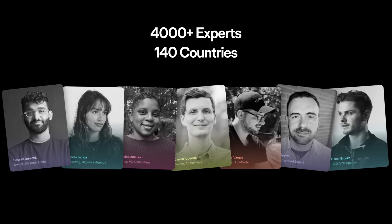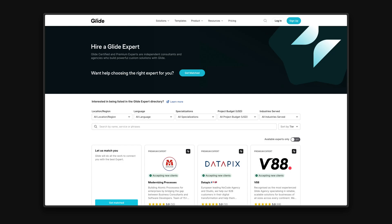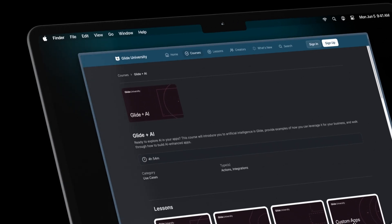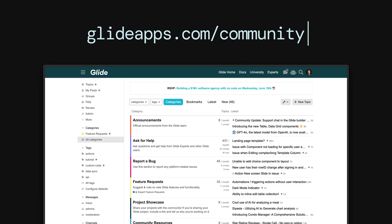Today we have well over 4,000 Glide experts across 140 countries. The expert program provides everything you need to grow or add to your business. As a new expert you'll start with a 20% revenue share from new clients, and as their apps and usage grows, so will your revenue. You'll also get access to product betas, special events, exclusive resources to promote your business and find clients, a certification program to validate your expertise, and a highly engaged developer community.